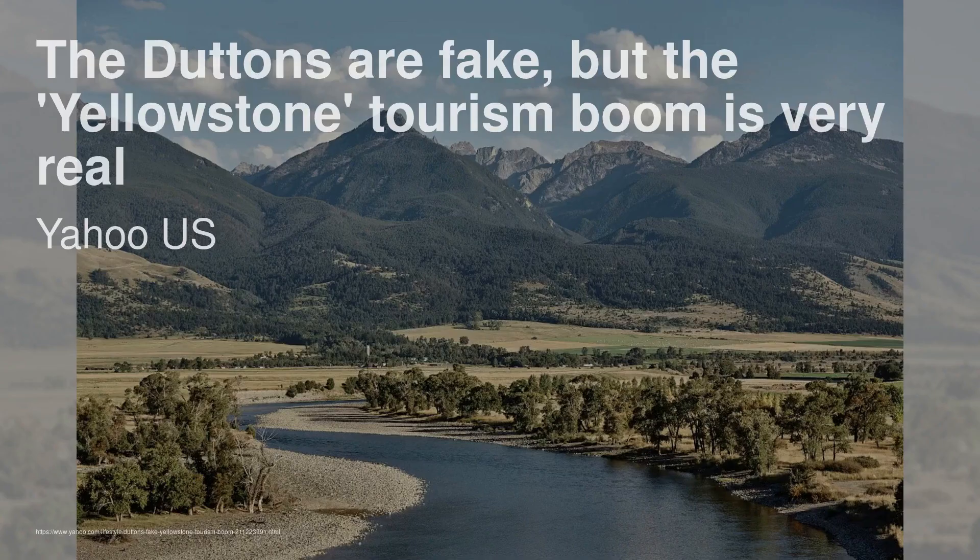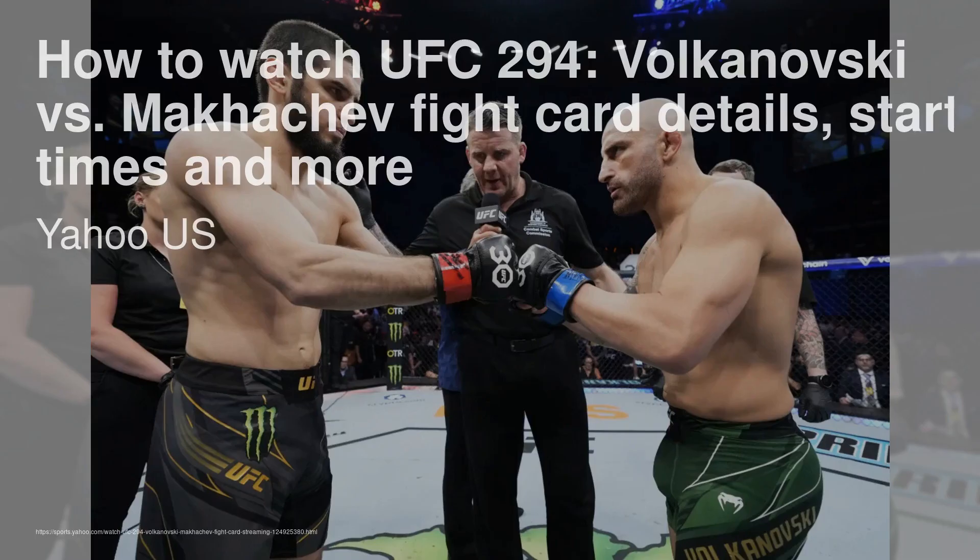The Duttons are fake, but the Yellowstone tourism boom is very real. The TV show Yellowstone has helped drive millions of tourists to the US state of Montana. The show is set on a fictional ranch in the state, with a cast that includes Kevin Costner, and has been a hit since it premiered in 2018. A study by the Bureau of Business and Economic Research and the Institute for Tourism and Recreation Research at the University of Montana found that Yellowstone tourists spent $730 million in Montana in 2021, with 2 million visitors saying the show inspired their trip.